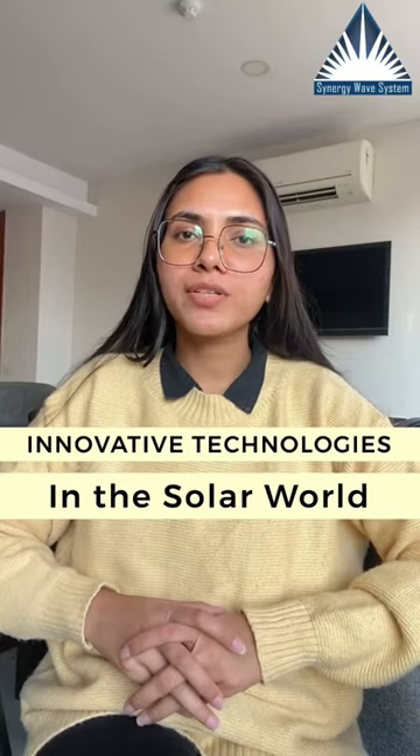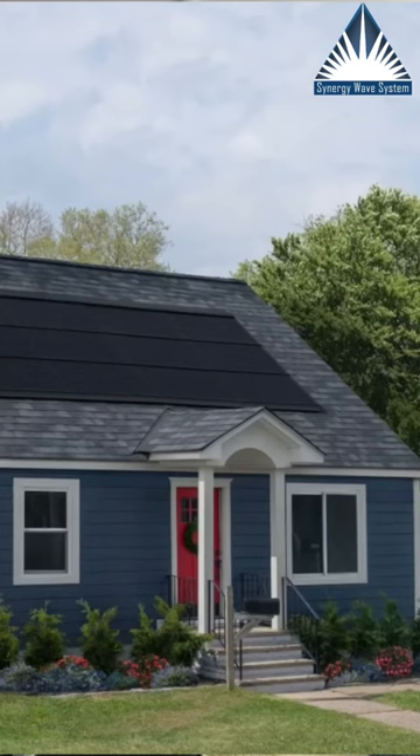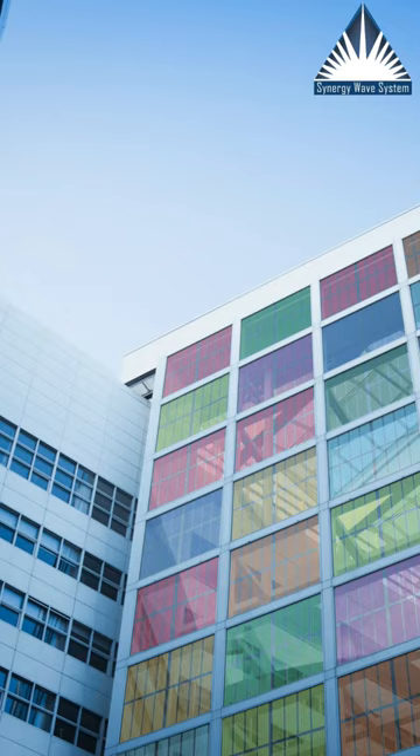Let's talk about some of the innovative technologies in the solar world. Building Integrated Photovoltaics, BIPV in short, seamlessly blend into building architectures in the form of roofs, canopies, curtain walls, and skylight systems. BIPV can be aesthetically appealing.